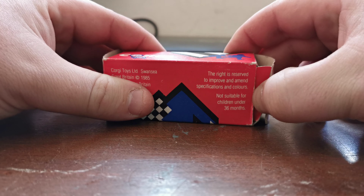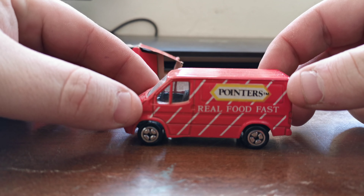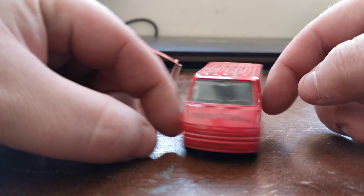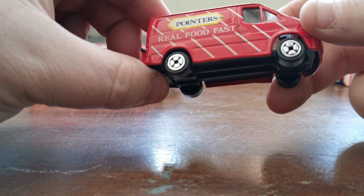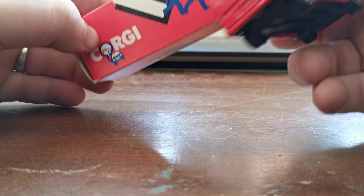The other one I bought on the first pass was a Ford Transit — Pointers Real Fast Food. Again, fantastic — it is mint condition, there's nothing wrong with it at all. Even the box is in very good nick as well.